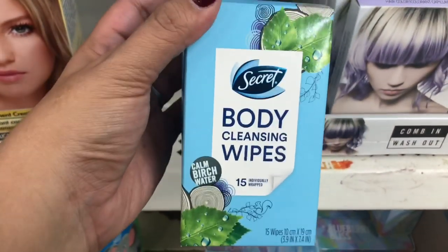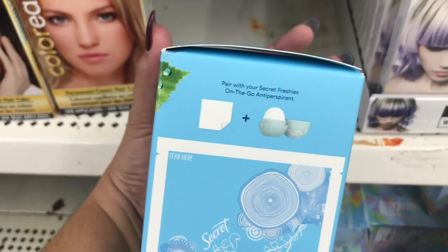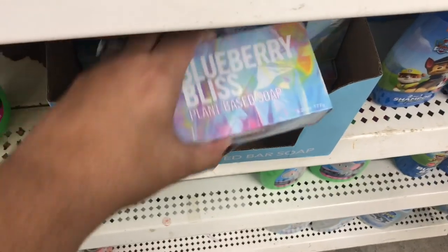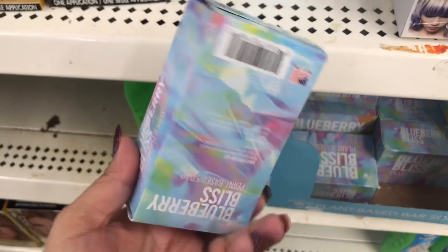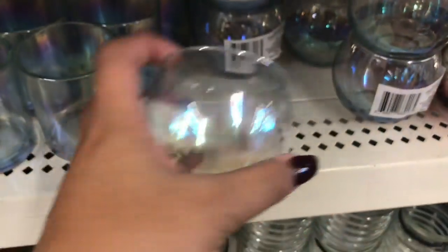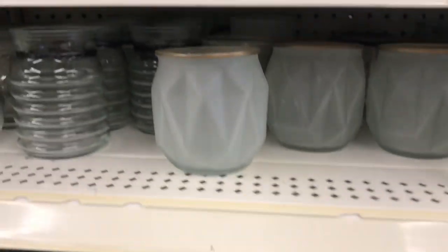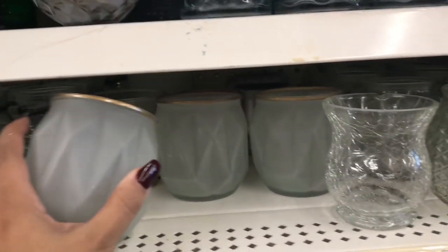I randomly spotted the Secret brand — the wipes and deodorant, which was pretty cool. I also found this natural or plant-based soap where you can see the ingredients on the back. Then there were these iridescent candle holders I'd never seen before — really cool — and one with a gold ring on top that I really liked the design of.